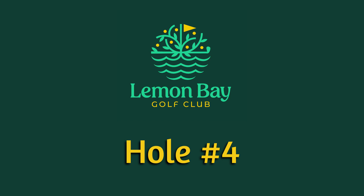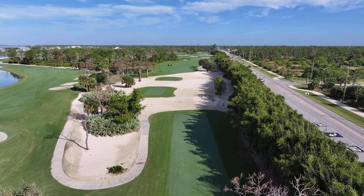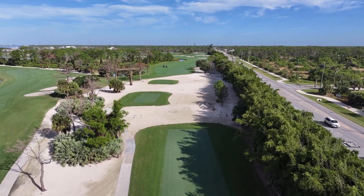Hole number four, the first and only par five on the front nine at Lemon Bay Golf Club. A new look around the tee boxes here, and still have a nice wide landing zone for your tee shot in the fairway.